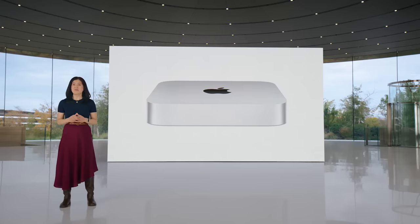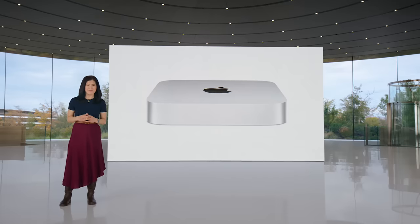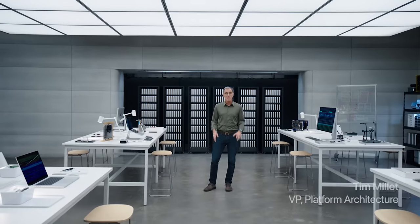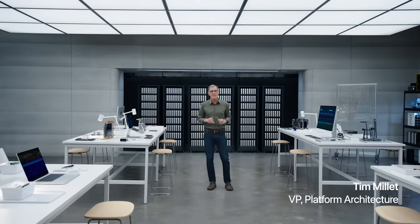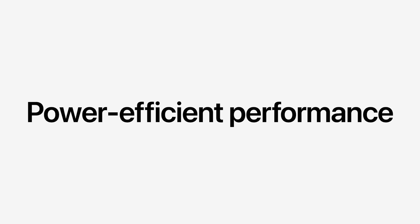M2 brings even more performance and capabilities to our most popular systems. It advances every aspect of the chip while continuing a relentless focus on power-efficient performance. Now it's time to debut the next chip in the M2 family.